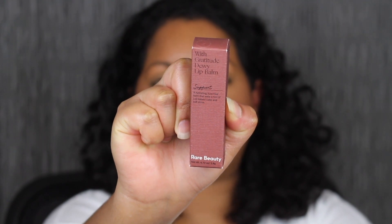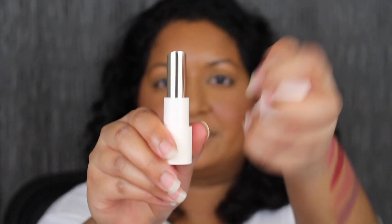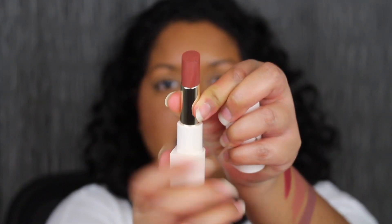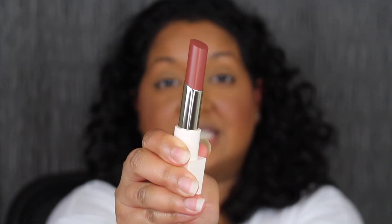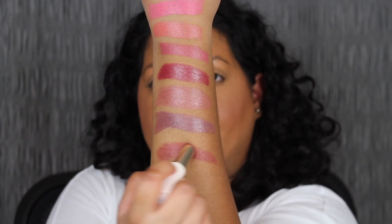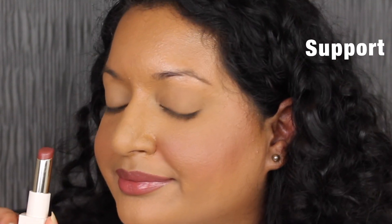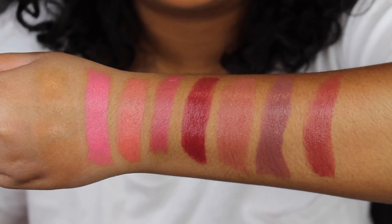The last shade in the collection is called Support. Another beautiful shade — it's stunning. Support is described as a plum brown shade. Extremely pigmented. Beautiful. I love this shade in Support as well — it complements my skin complexion. Here we have all eight shades swatched on the back of my hand.